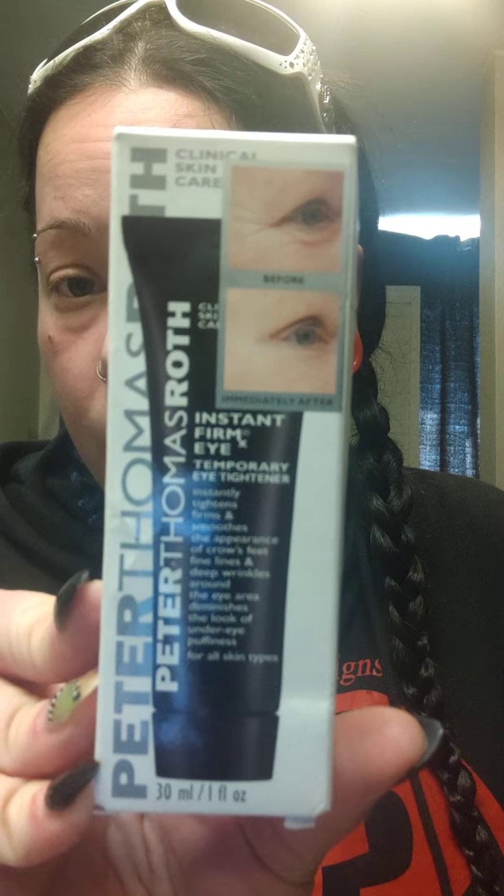I got it, so it's here! It is called Peter Thomas Roth. This is the eye cream she used — Instant Firm Eye. It instantly tightens, firms, and smooths the appearance of crow's feet, fine lines, and deep wrinkles around the eye area, and diminishes the look of under-eye puffiness. For all skin types.